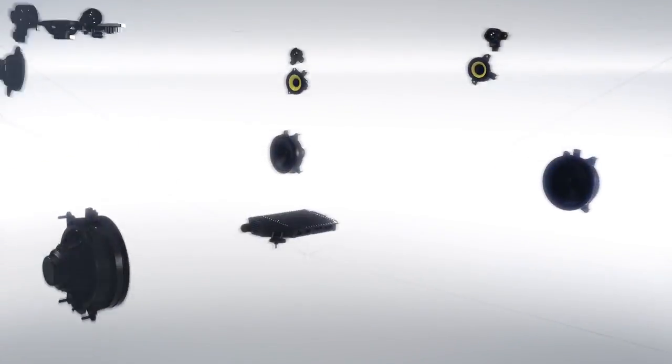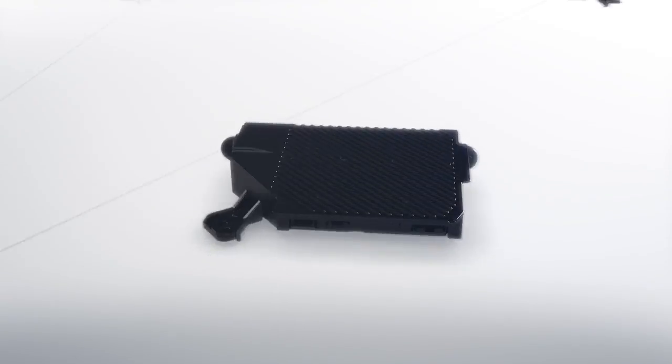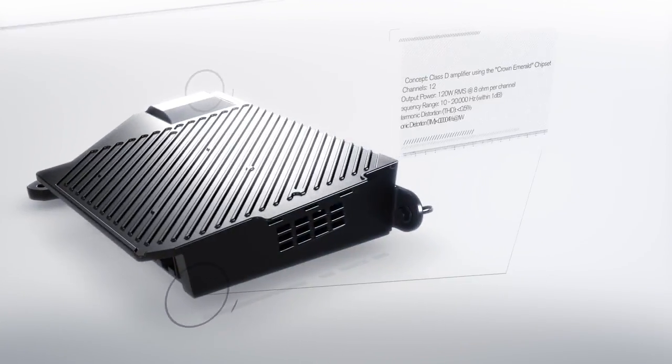In the all-new XC90, we have combined exquisite design and a pure sound experience using 19 state-of-the-art speakers connected to a 12-channel, 1400-watt Class D amplifier.